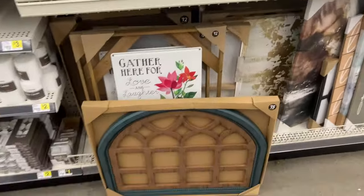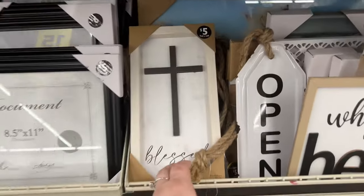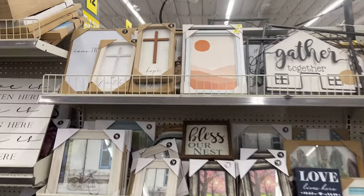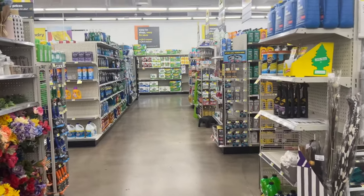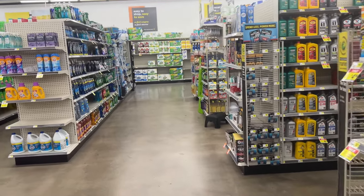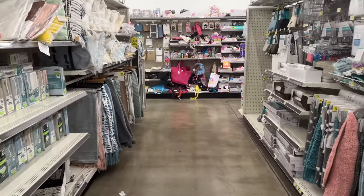In the home decor area, there's a 'Family' sign for fifteen dollars, one for twelve, and a 'Blessed with the Cross' piece for five dollars. They also have brown and white crosses for five. It doesn't look like they changed out much here. Alright guys, thank you so much for shopping with me! Please like, subscribe, and share with anyone who loves Dollar General or shopping videos. Have an amazing day — love you guys, talk to you soon, bye!